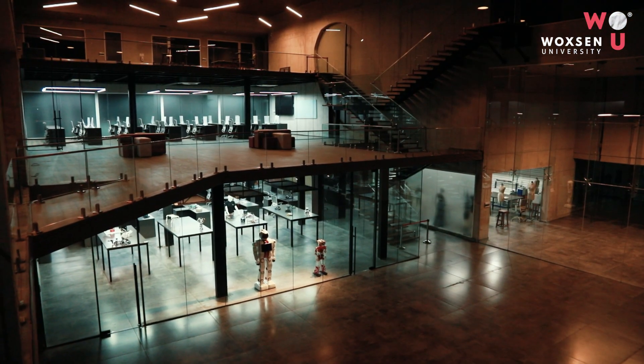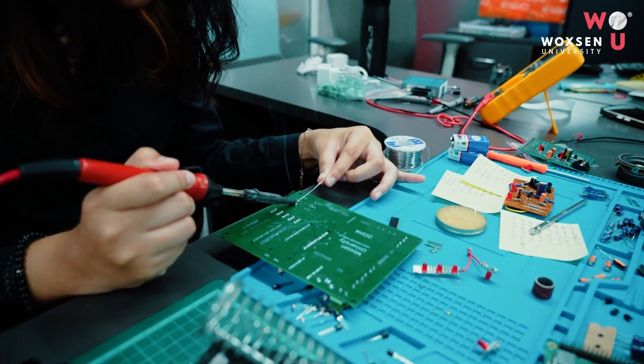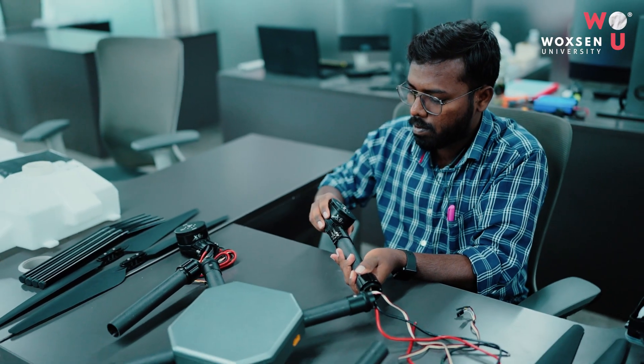Overall, Voxone University's robotics lab is an exceptional facility which provides students as well as researchers the opportunity to gain hands-on experience on various aspects of robotics. If you are a robotics enthusiast, this is the place where you should start your exploration.